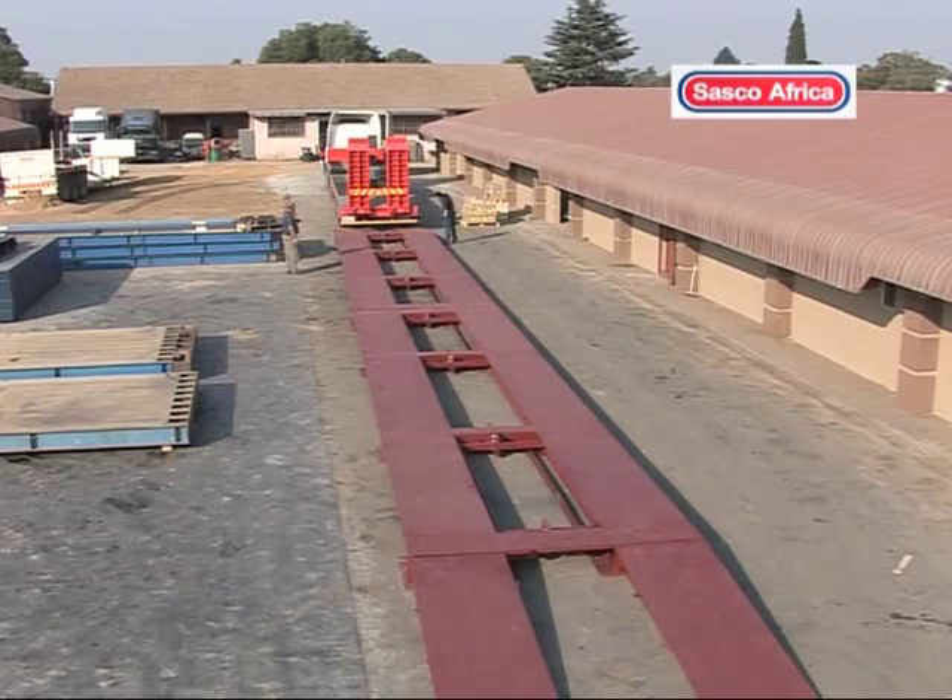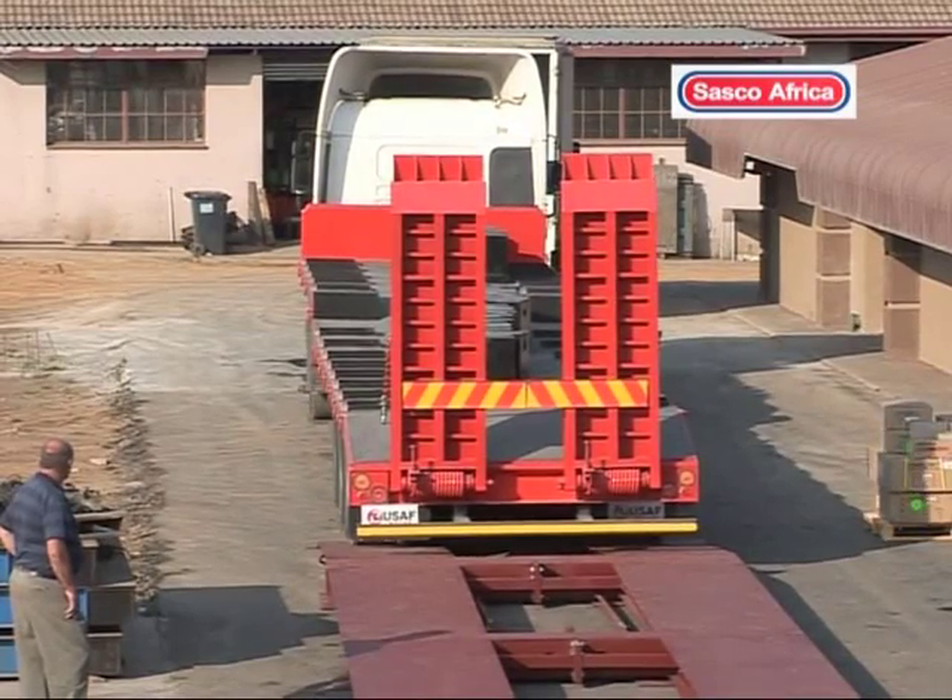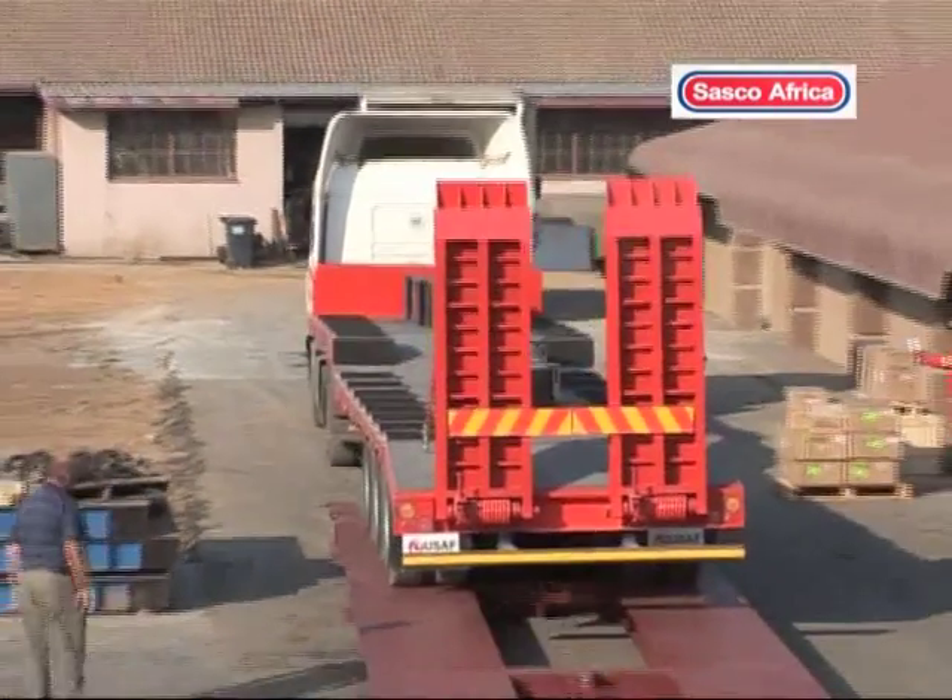And here we have, within four to six hours, delivery of a complete 24-meter weighbridge, ready to use.